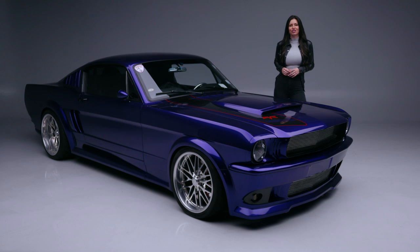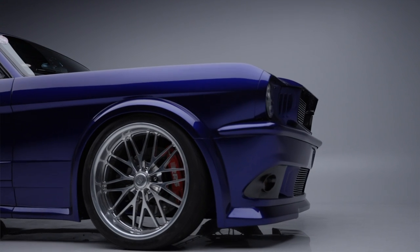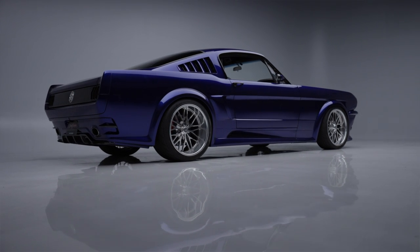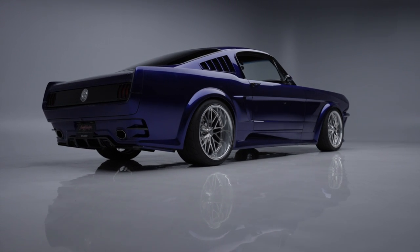It also has a Ford 9-inch differential. This Mustang rides on RRS phase 6 front suspension and coilovers, a 3-link rear-end with GT rack and pinion steering, and reinforced lower control arms.